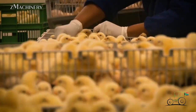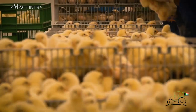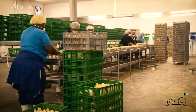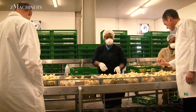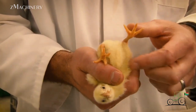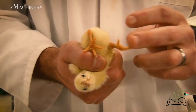After 18 days of incubation, the eggs are transferred to incubation baskets. This transition is crucial, as it prevents the chicks from falling through the tray gaps upon hatching. Eggs from older flocks, which are more susceptible to contamination, undergo a preventive treatment by being sprayed with a non-toxic solution. This measure helps maintain hygiene standards and reduces the risk of bacterial infections.